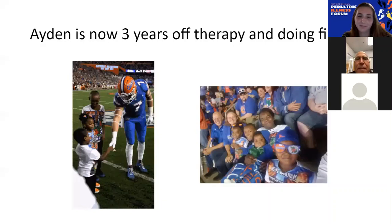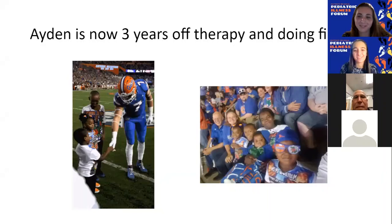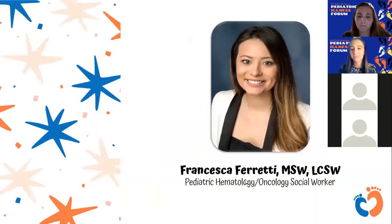Thank you very much. Thank you so much, Dr. Slayton, for coming and sharing Aiden's story. I know that touched all of you as well. I especially appreciate how you encompassed the goal of this forum, which is to highlight all the different providers and aspects of healthcare that go into treating a pediatric patient. Next, we have Ms. Ferretti, who will be discussing her work as a pediatric hematology and oncology social worker.